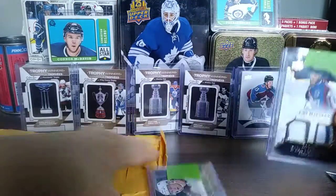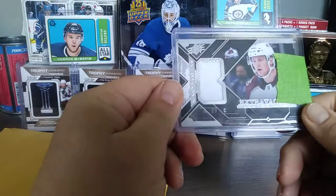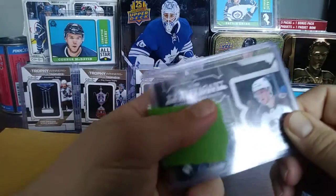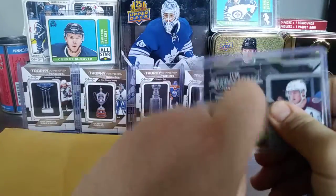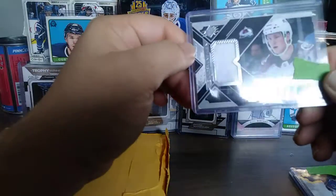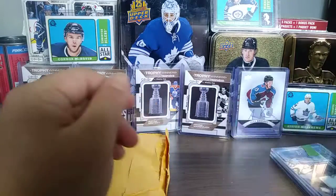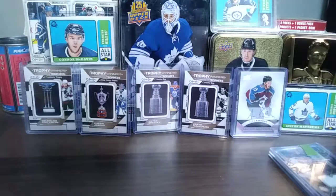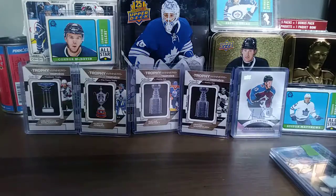And this Nathan McKinnon — Extravagant Materials from SPX. The green tape saved the card, so I can't knock it. There we go, two more nice additions to the Avalanche PC. Nothing else in there, so let's move on to part two of the mail.